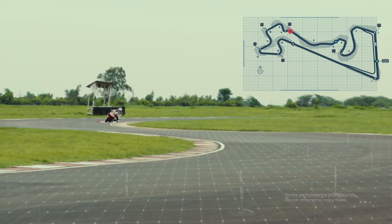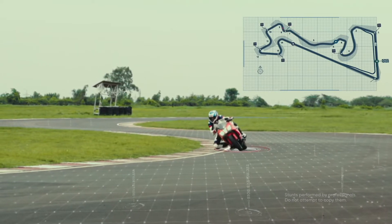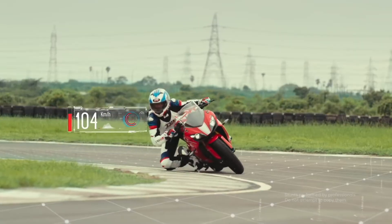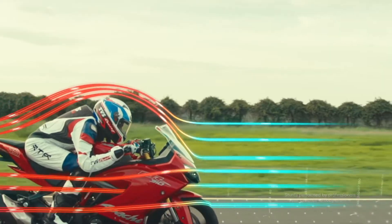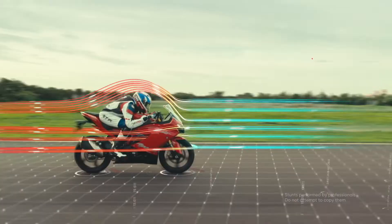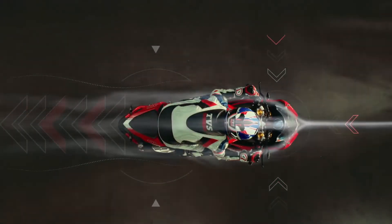While the likeable chassis remains identical to the older models, the 2020 RR310 rides on new Michelin Road 5 tires. Grip levels were impressive on the racetrack and they managed to provide a similar experience on the road. Not only are they stickier than before, but these tires are quicker to turn in, resulting in a more flickable motorcycle.